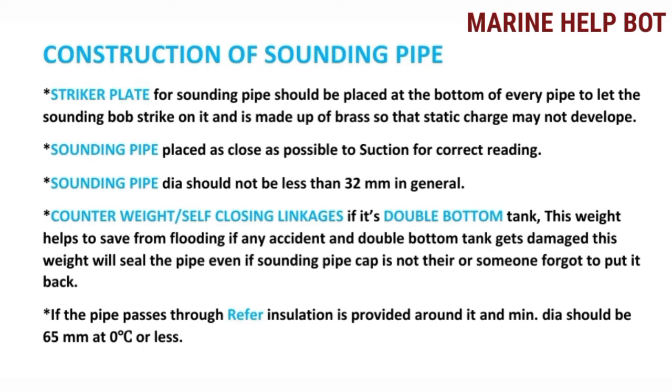The striker plate for the sounding pipe should be placed at the bottom of every pipe to let the sounding bob strike on it, and it is made of brass so that static charge may not develop. This is very important for safety: whenever you take sounding from the sounding pipe with a sounding tape, the bob may strike the bottom of the tank and generate static charge, so the brass striker plate is used to dampen that static charge.